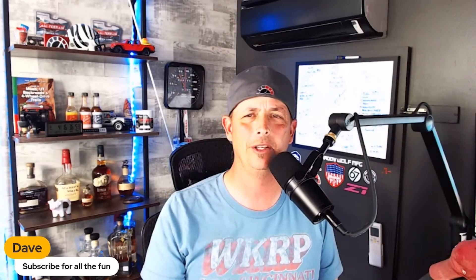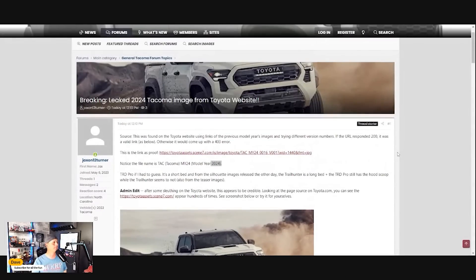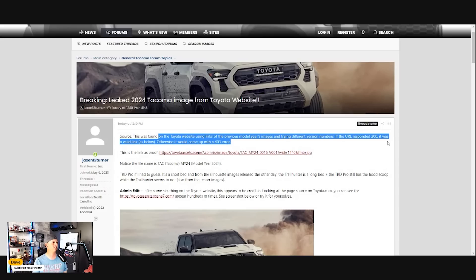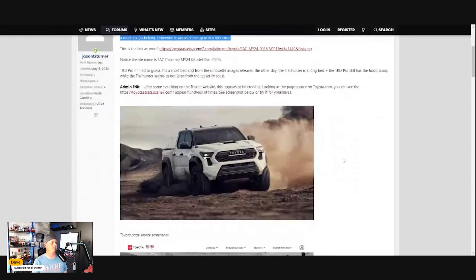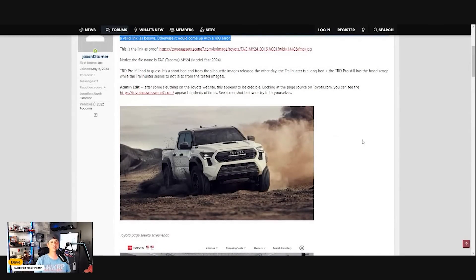First, if you're not yet, smash that like button — I want to talk more Toyotas. So let's bring this thing up. This is from the Tacoma 4G website, and I'll post a link below if you want to play along. It says the source was found on Toyota's website by using previous model year images and trying different version numbers of the URL. It responded with a 200 code — a valid link — or it would have returned a 403 error. They give the whole coding of how they found it, which is interesting.